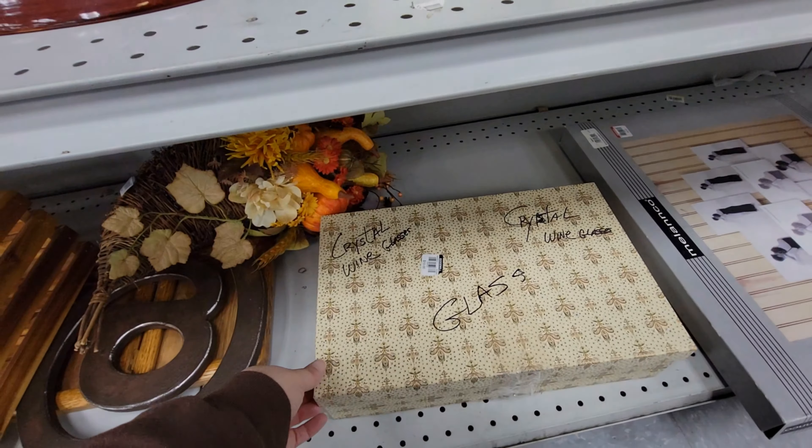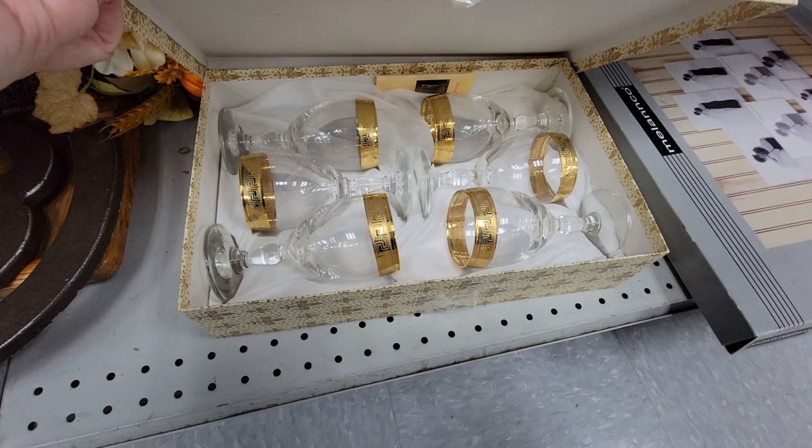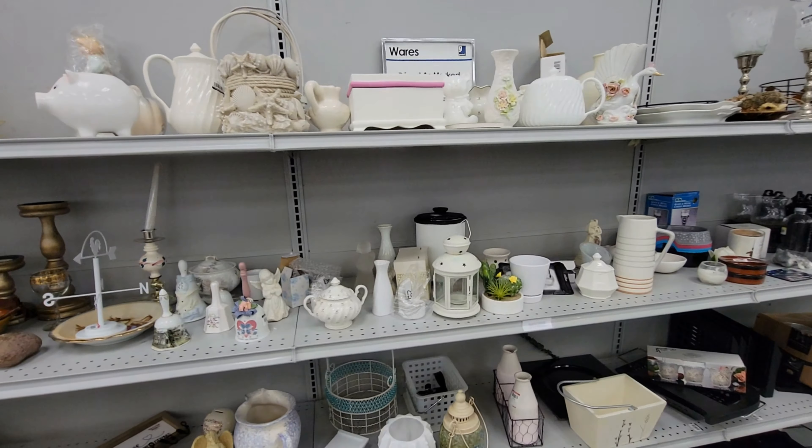Today we are at the Twinsburg, Ohio Goodwill — again, part of the Akron group. I just ate some hot fries. So let's go inside and see the store.